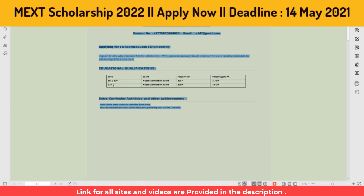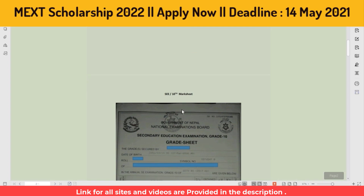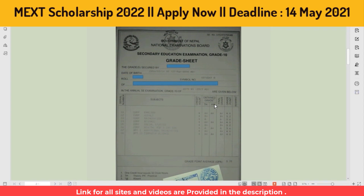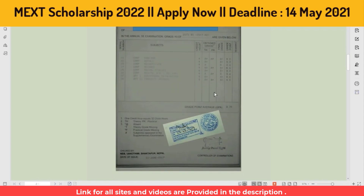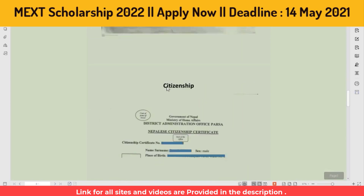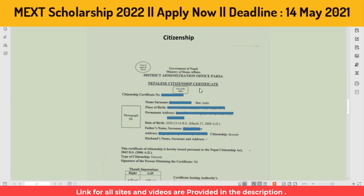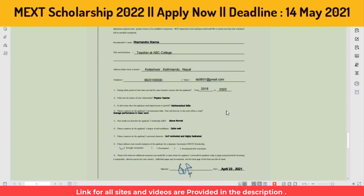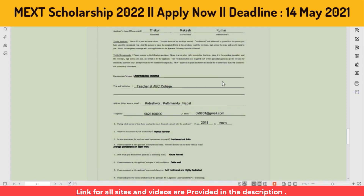In the research proposal, write something like: 'I am an undergraduate student and I have completed my Bachelor's degree.' Required documents include your school certificate, 11th and 12th grade transcripts, citizenship, passport (compulsory), a passport-size photo, and a recommendation letter sample.